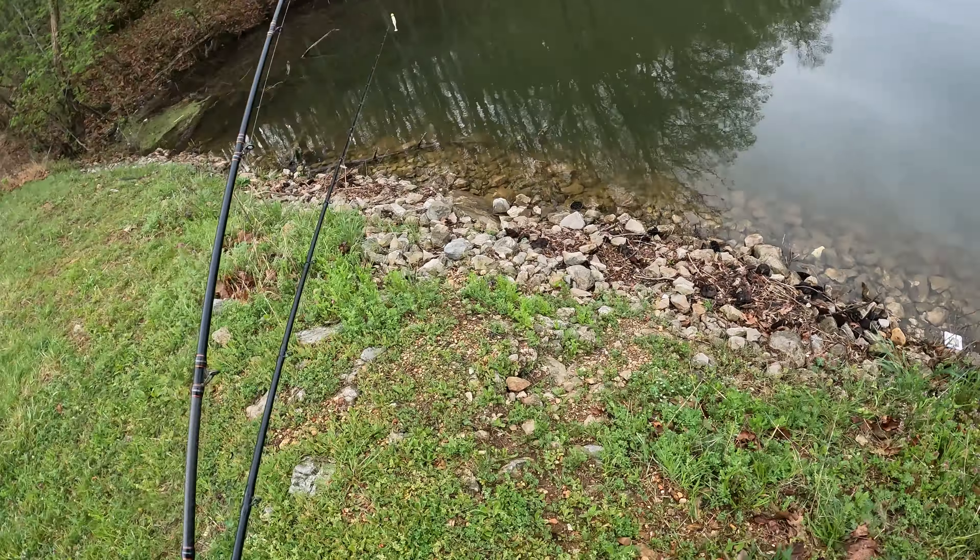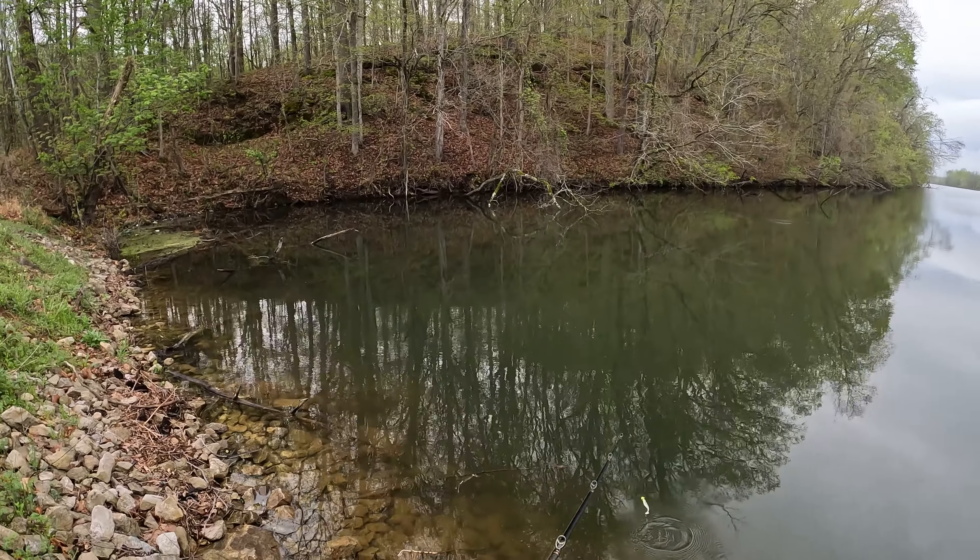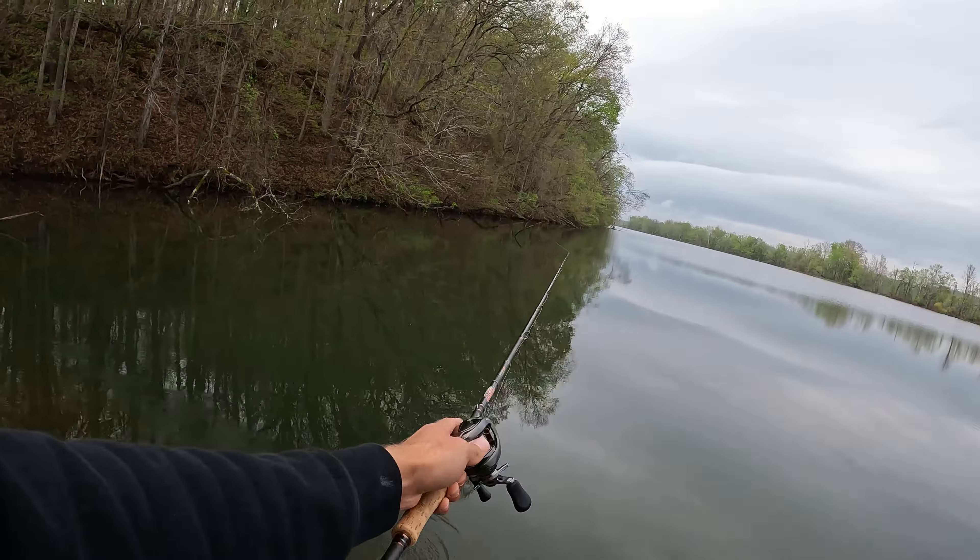This looks like it goes places. We're gonna throw a couple casts at this bank, and if it doesn't end up working out we'll jump to the next spot. That little flick was promising.